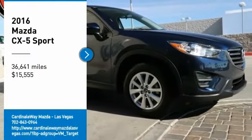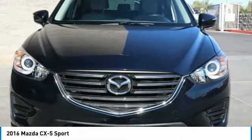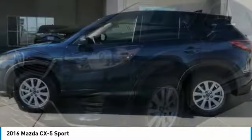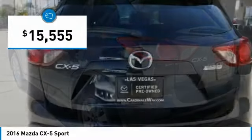We are pleased to show you the 2016 CX-5. With its fuel-efficient engine, engaging driving experience, and daring styling, the Mazda CX-5 is a good choice for those seeking a sporty yet thrifty crossover SUV, and is priced below $20,000.